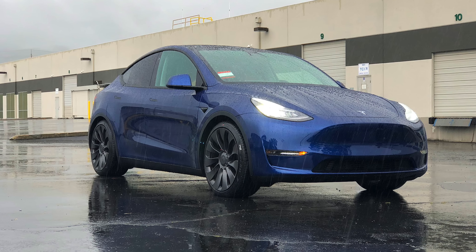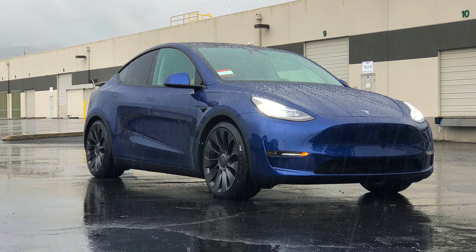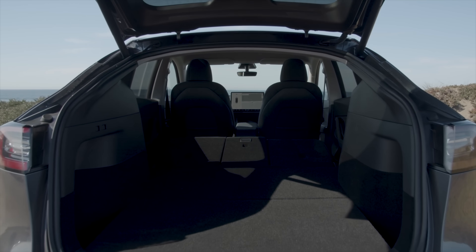One of the biggest problems with Tesla vehicles up to this point may have just been fixed with this new feature on the Model Y that Tesla decided to hide from us until now. Let's talk about it.